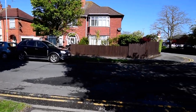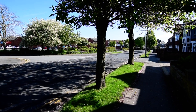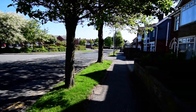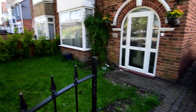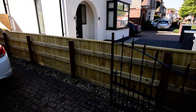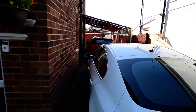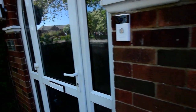Here we are at Beresford Avenue, a very easy position for town. The property has a front garden with wrought iron gates leading to the block-paved driveway, a carport on the side, and there's space for three cars on the driveway.